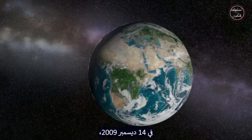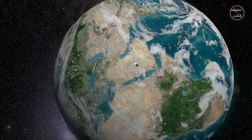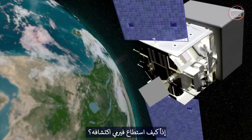On December 14, 2009, as Fermi passed over Egypt, it spotted a TGF produced by a thunderstorm in Zambia. The TGF was over the spacecraft's horizon where Fermi couldn't see it. So how could Fermi have detected it?